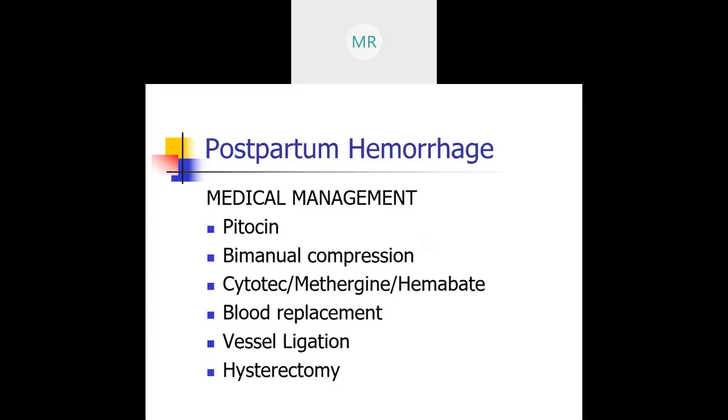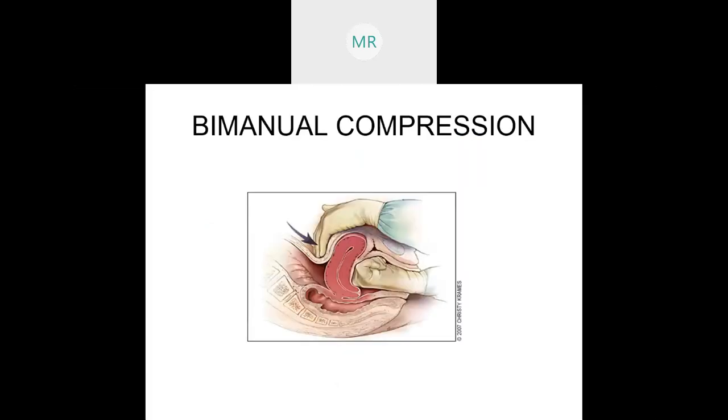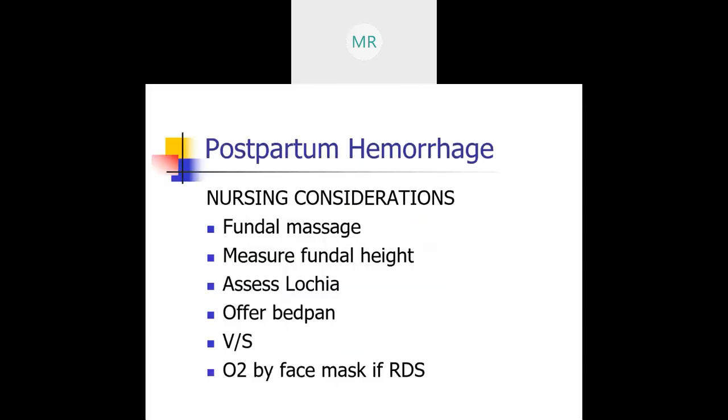Nursing considerations: fundal massage, measure fundal height — that's the organ we are really worried about once mama delivers. We'll have IV access at 16 to 18 gauge, assess the lochia, do pad counts every three hours, offer bed rest, take vital signs, and give oxygen by face mask if she has respiratory compromise.